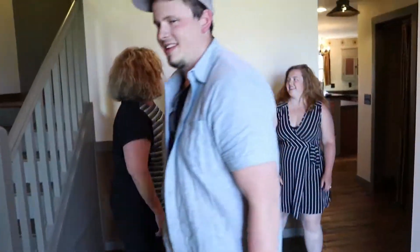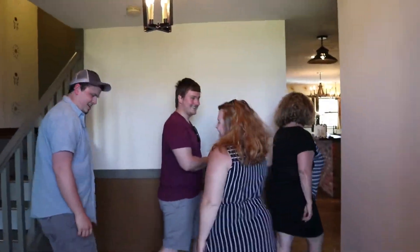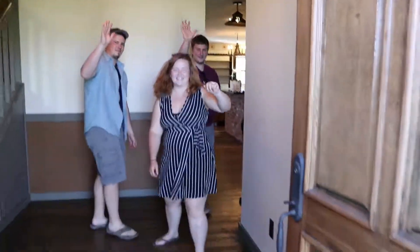Everyone on the other side of the camera — Aubrey's great! Team Aubrey, team Aubrey, team Aubrey. Thank you. I paid them to say that, just saying.